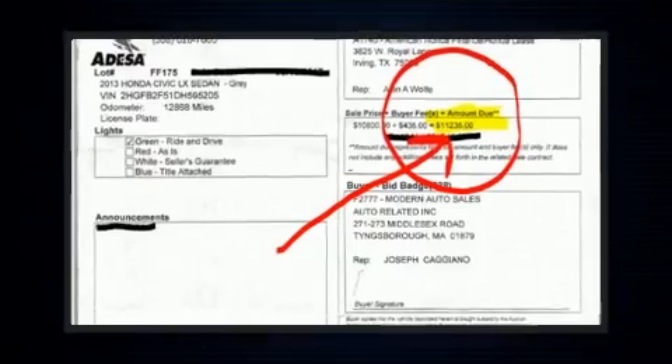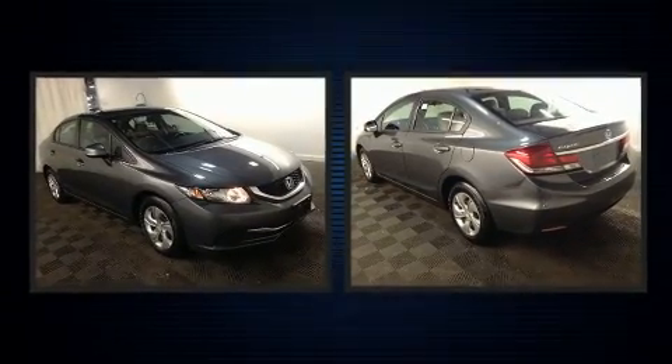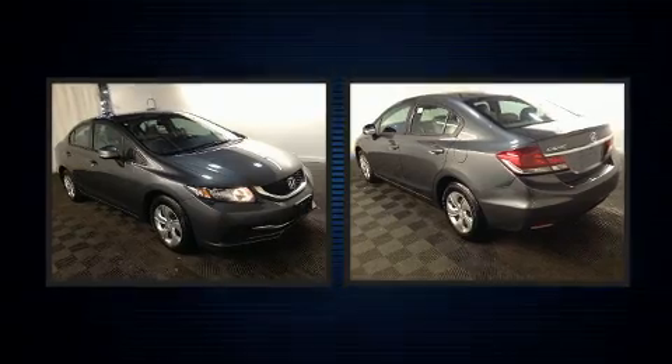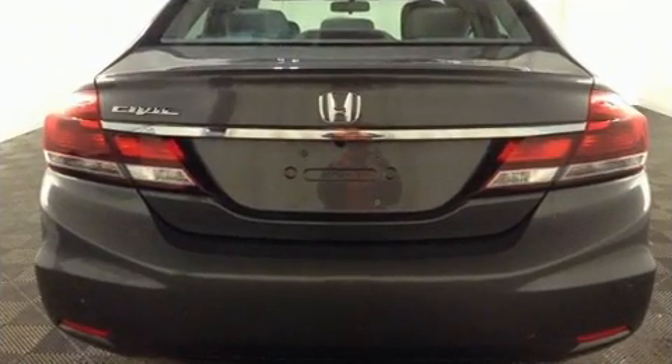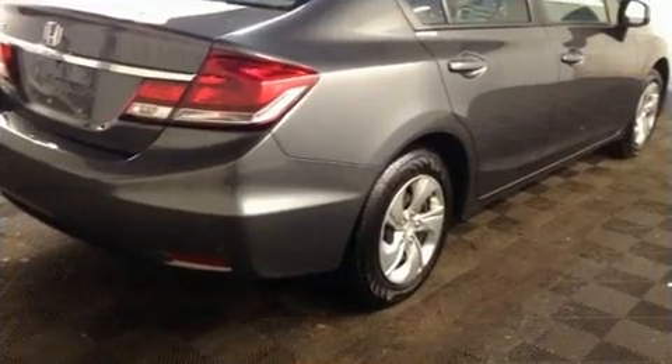Come test drive this 2013 Honda Civic with fewer than 15,000 miles on the odometer. This four-door sedan prioritizes comfort, safety, and convenience. Smooth gear shifts are achieved thanks to the 1.8-liter four-cylinder engine, and for added security, dynamic stability control supplements the drivetrain.